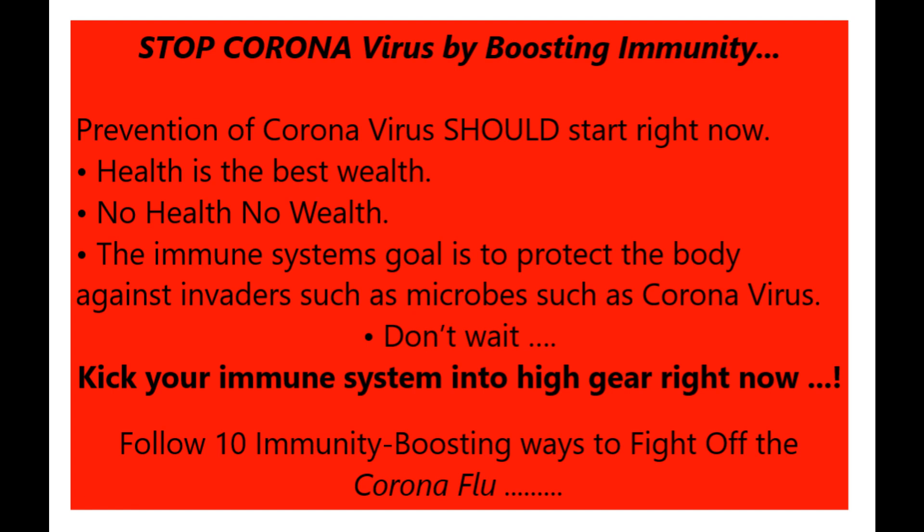Don't wait. Kick your immune system into high gear right now. Follow these 10 immunity-boosting ways to fight off the corona flu.